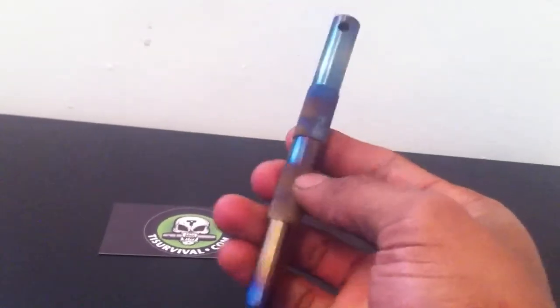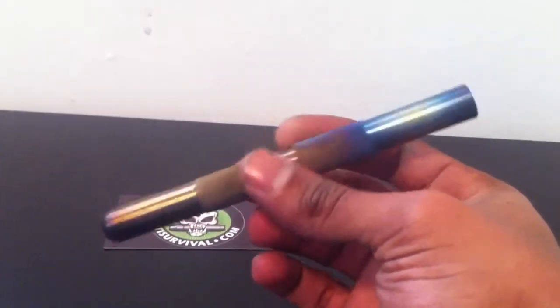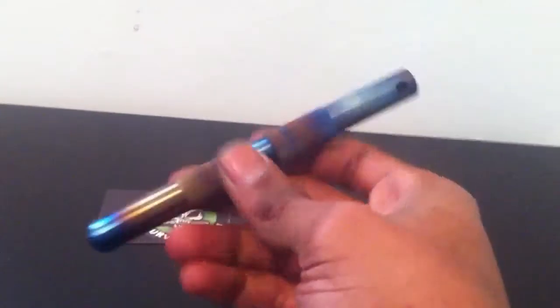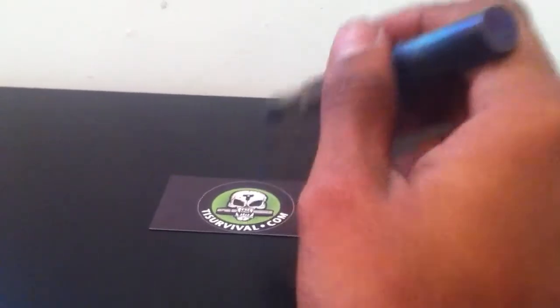I got it with the blue and gold anodizing. I like it a lot, it's pretty neat. Has a lanyard hole up here, but as I said I'm not going to do too much on specs. Check out this guy — he's out in Florida.